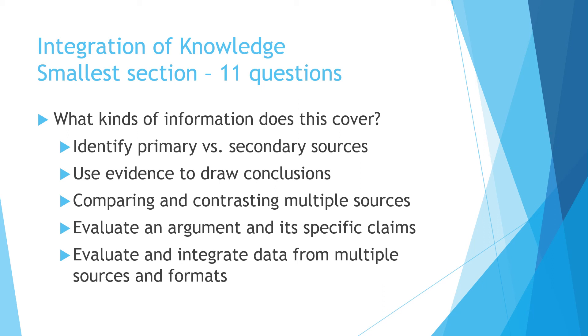The final section of the TEAS test is the integration of knowledge section, which has 11 questions. The kind of questions you might see include primary versus secondary sources, using evidence to draw conclusions, comparing and contrasting multiple sources, evaluating an argument and its claims, and evaluating and integrating data from multiple sources and formats.